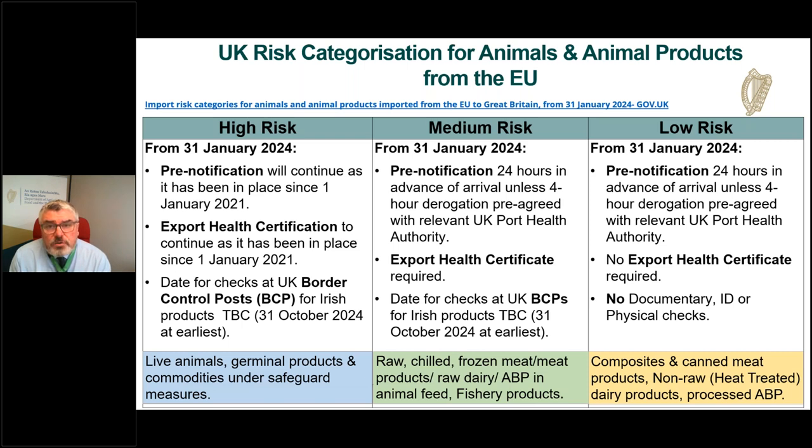In respect of low risk goods of animal origin, pre-notification will be required from the 31st January 2024. However, no export health certificate will be required and there will be no regular documentary, ID or physical checks at border control posts. If your good is classified as low risk, you will need to pre-notify it on the UK's IPAS system, but you will not require an export health certificate. Products currently categorised as low risk include composite products, canned meat products, non-raw heat treated dairy products such as cheeses and powders — excluding infant formula which is medium risk — and processed animal by-products.